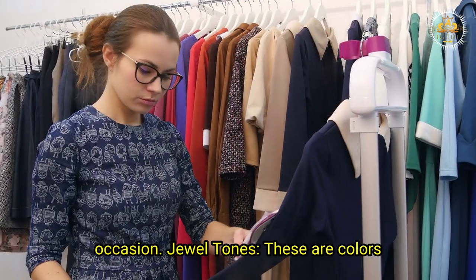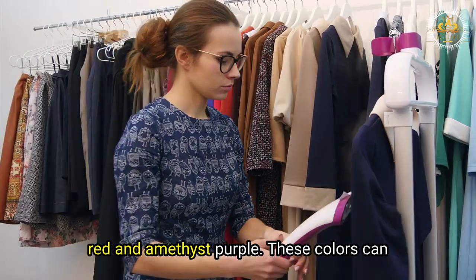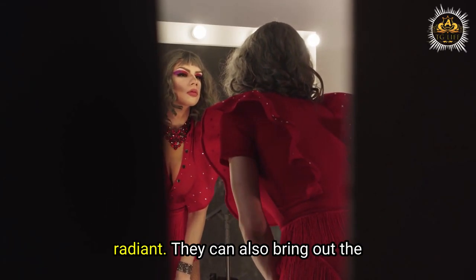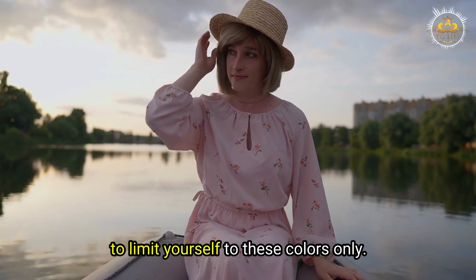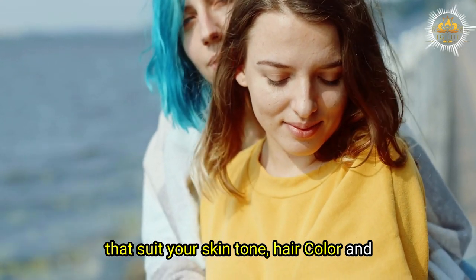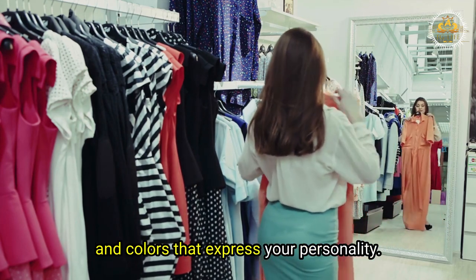Jewel tones: these are colors inspired by precious stones such as emerald green, sapphire blue, ruby red, and amethyst purple. These colors can make you look youthful, playful, and radiant, and can bring out the color of your eyes. You can also experiment with other colors that suit your skin tone, hair color, and personal preference. The key is to find a balance between colors that flatter you and colors that express your personality.